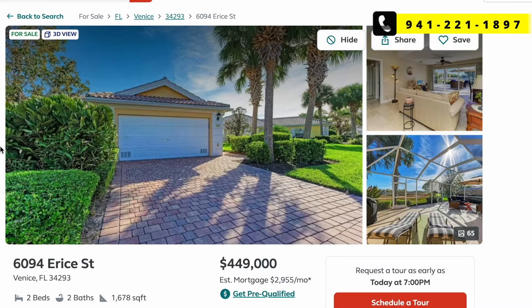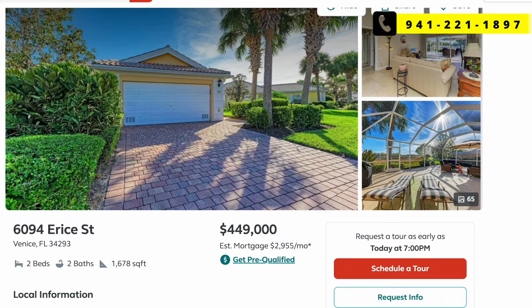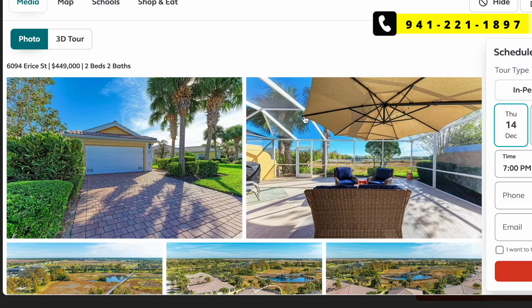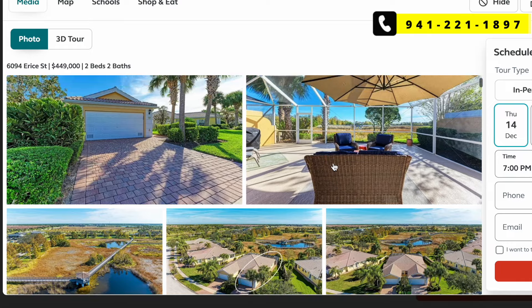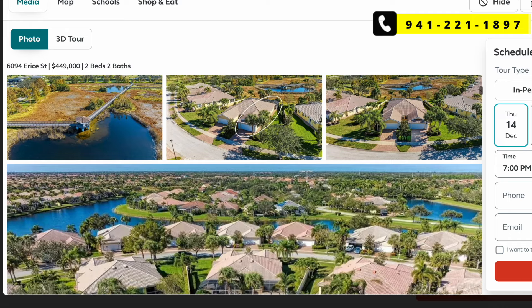This one looks like a villa — we'll find out. It's a two-bed, two-bath listed at $449,000. That's about what they're selling for, so let's take a look at the pictures inside. No pool, but it's an extended lanai — a big lanai for a villa. There's also a water view, and it turns out this is Island Walk.